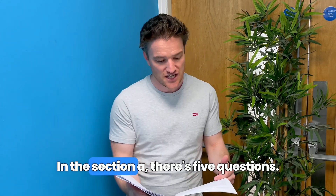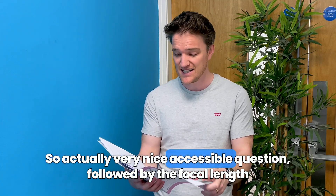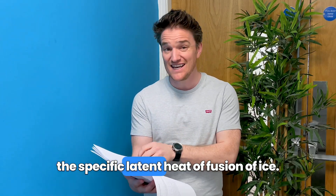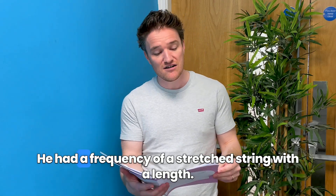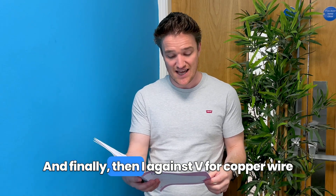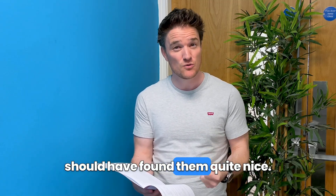In Section A there are five questions and students have to do three. There's a very nice F against A question that hasn't been asked for many years, followed by the focal length of a converging lens which I felt was going to come up. Then specific latent heat of fusion of ice, another one that was overdue, frequency of a stretched string with a length, and finally I against V for copper wire with a bit of resistivity. Very nice, well-balanced questions.